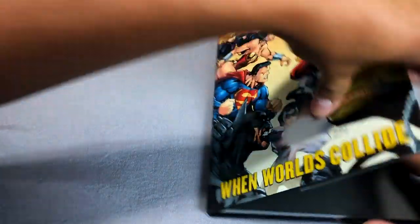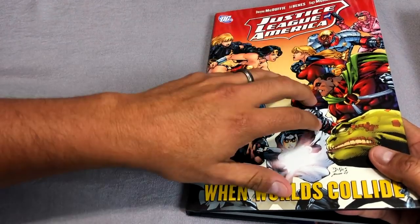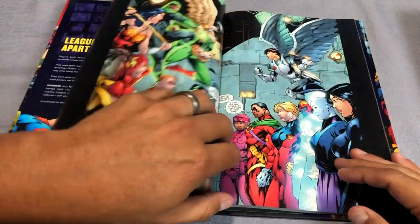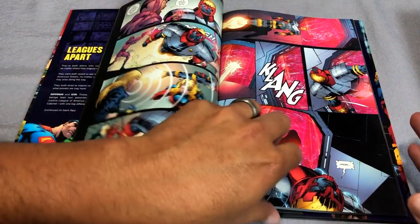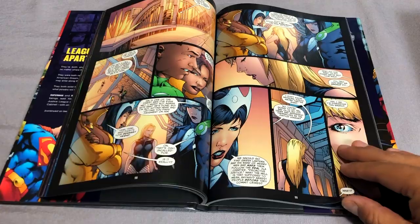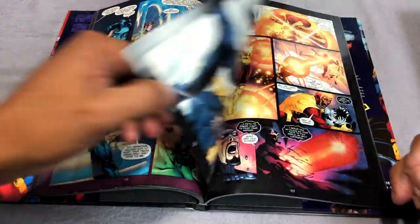Next up is When Worlds Collide. This is the crossover event with the Milestone Universe, which Dwayne McDuffie was known for creating — the Milestone Universe and characters like Static Shock. You still have Ed Benes on artwork, collecting issues of Justice League of America 27 through 28 and then 30 through 34, skipping 29. Issue 29 was the Faces of Evil issue with Starbreaker starring in it. And then you have Rags Morales on artwork here.